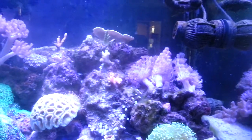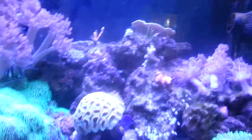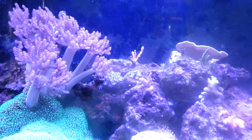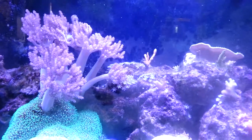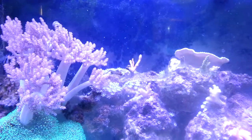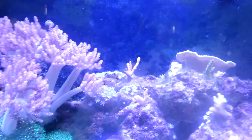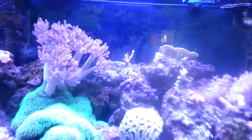All these colonies right here — some frags are still recovering. That one's dead, but this red digitata — they died but I left it in the tank and now it's basically covering its own skeleton again with nice new tissue.